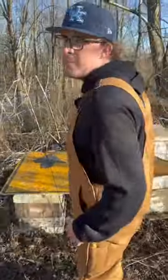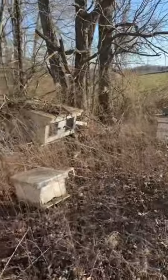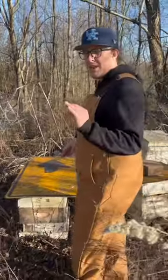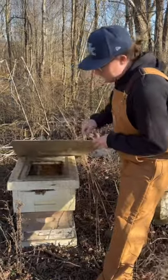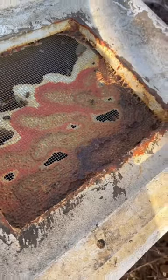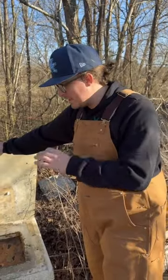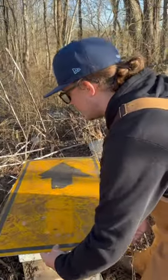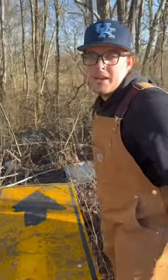Honestly we've done a pretty crappy job taking care of these other hives — they really don't look like much is going on. But this one right here does look like it has a little bit of action, so let's take a look. You can see they're definitely alive, which is the main thing because we've had a brutal winter. One of our main goals this year is to get these guys in a better hive and make sure they're taken care of. If you guys are interested in some bee content, make sure to comment down below.